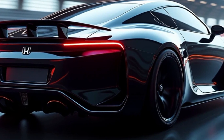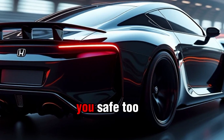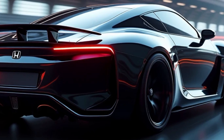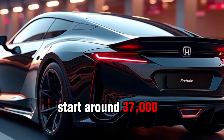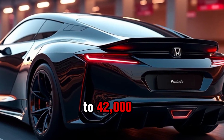Now let's talk about pricing. The base model of the 2025 Honda Prelude is expected to start around $37,000, while the hybrid version will set you back closer to $42,000. Not bad for a car that offers both nostalgia and modern performance.